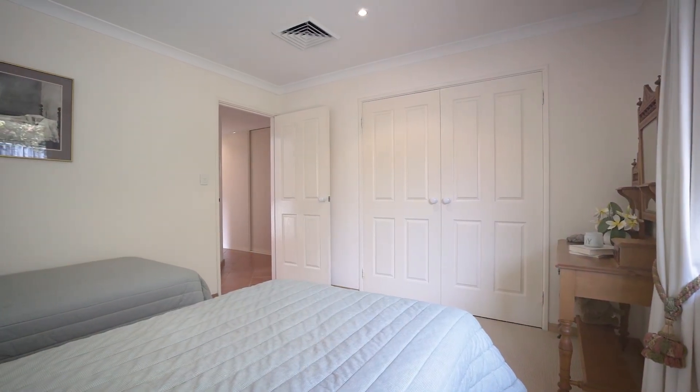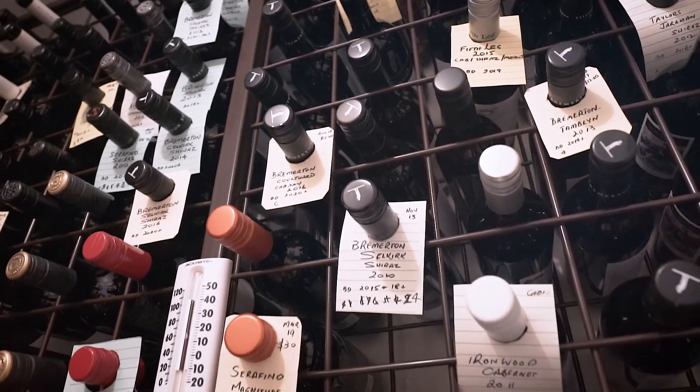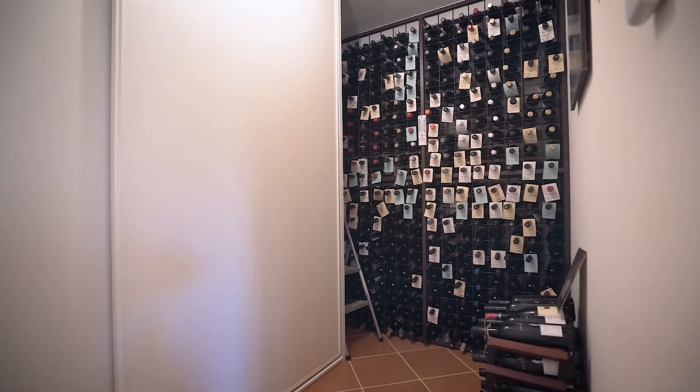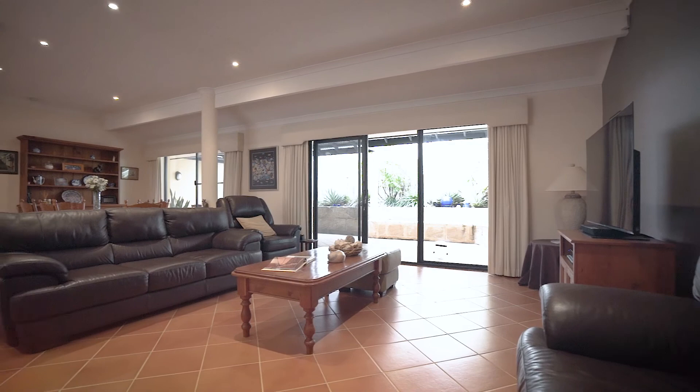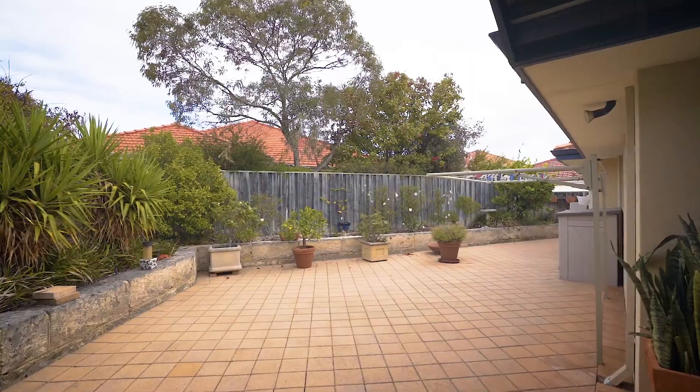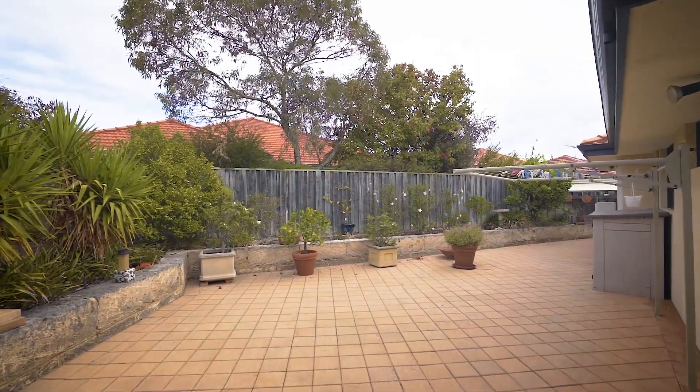A custom feature of the home is a climate-controlled cellar, offering luxury for the avid wine collector. Transitioning from indoor to outdoor living, the paved alfresco area is complete with an outdoor ceiling fan, providing an easy-care platform for outdoor entertaining.